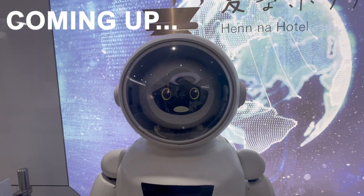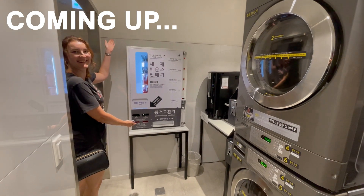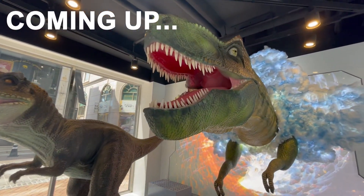Hi there! In this video we'll review the Henna Hotel in Seoul and we'll show you the room that we stayed in, and for some reason also robots and dinosaurs.